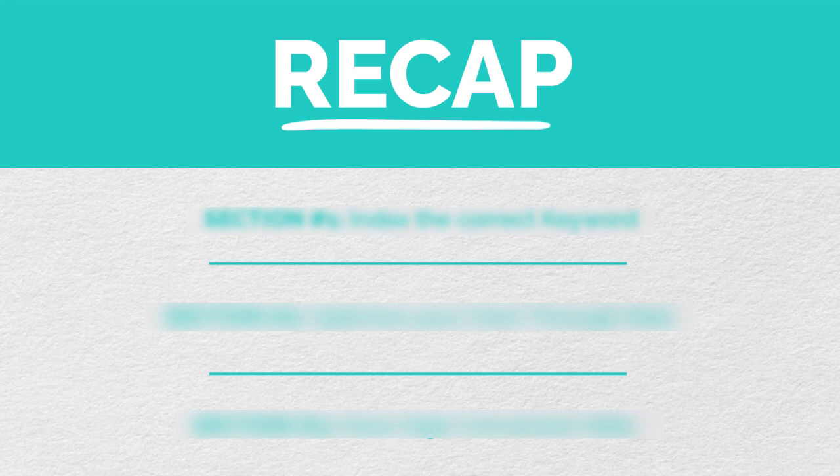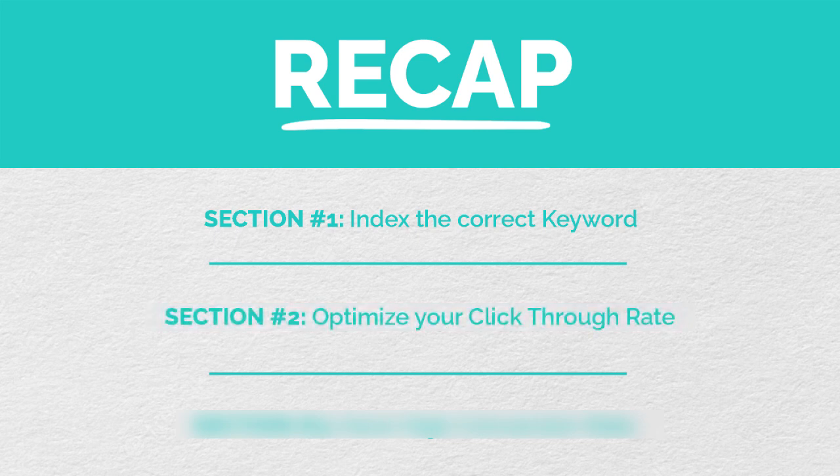To quickly recap: make sure you're indexed for the correct keywords so you show up for the most relevant search terms during the Christmas holidays. Then optimize your click-through rate by increasing your reviews or improving your cover. Finally, make sure your conversion rate is really high — you can do this by increasing your reviews and adding really high-quality A-plus content.